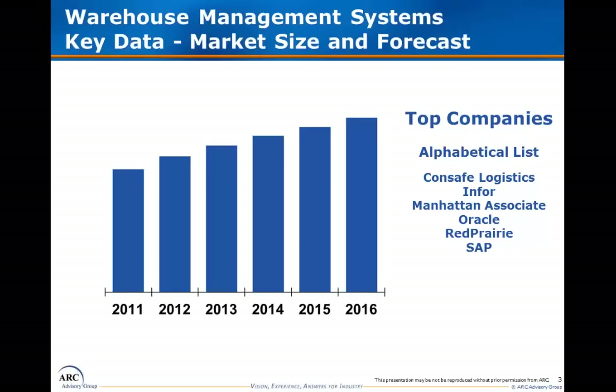We currently estimate that the worldwide WMS market grew by more than 10% in 2011 to a size of greater than $1 billion. This growth rate was above the recent historical trend, and we believe it was partially driven by a post-recession rebound in capital spending.